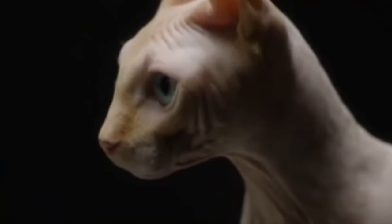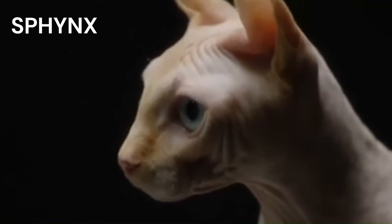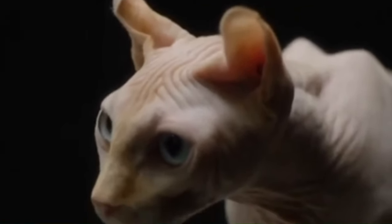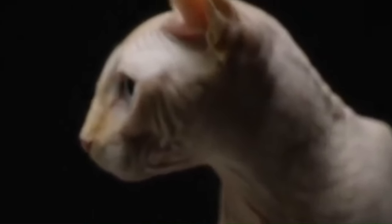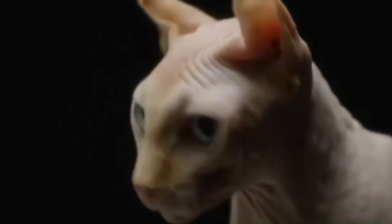Number 111: Sokoke. From the Arabuko Sokoke forest in Kenya, with a ticking pattern on a short coat, the Sokoke is a rare and naturally occurring breed. Number 112: Somali. Originating from the Abyssinian breed, the Somali boasts a luxurious semi-long-haired coat and a lively personality. Known for its fox-like appearance and bushy tail. Number 113: Sphynx. From Canada, with a hairless appearance, large ears, and distinctive wrinkled skin. Despite their lack of fur, Sphynx cats are warm to the touch and require special care to protect their skin.